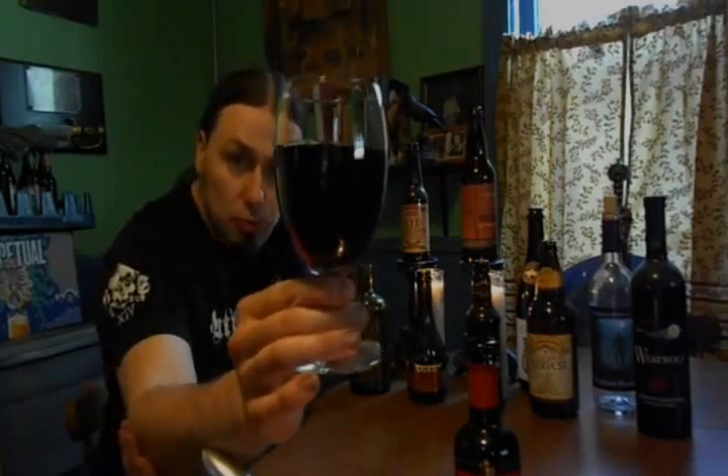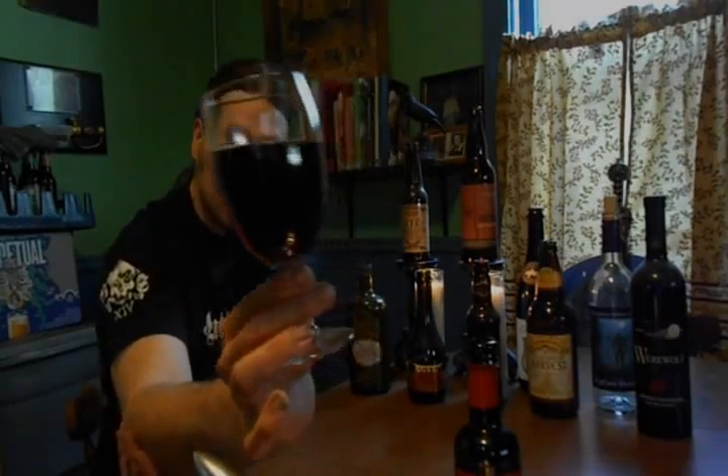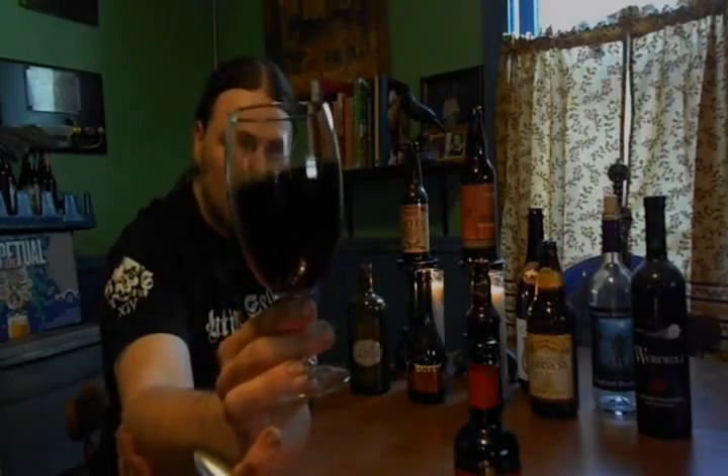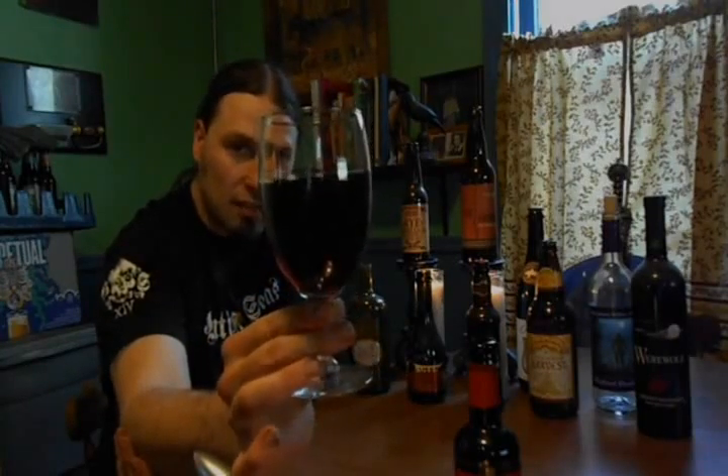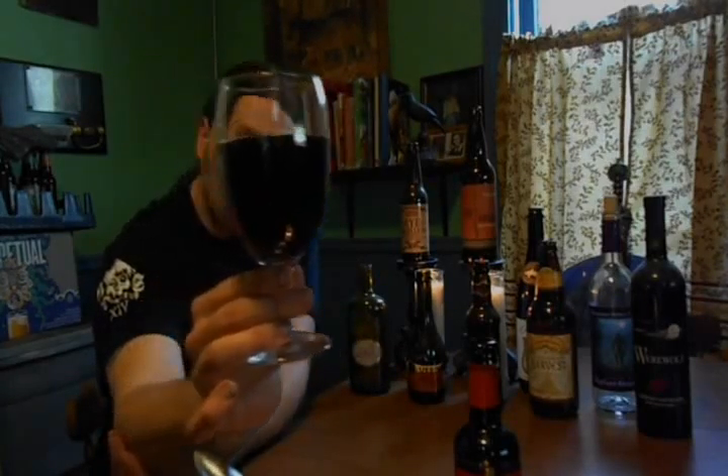No head to this at all. Very dark ruby — very dark, and there are ruby hints of light coming through. No head. Big old aged ale, so you kind of expect that. Almost a wine-looking quality to it, especially with the color. It looks very wine-like with the light.